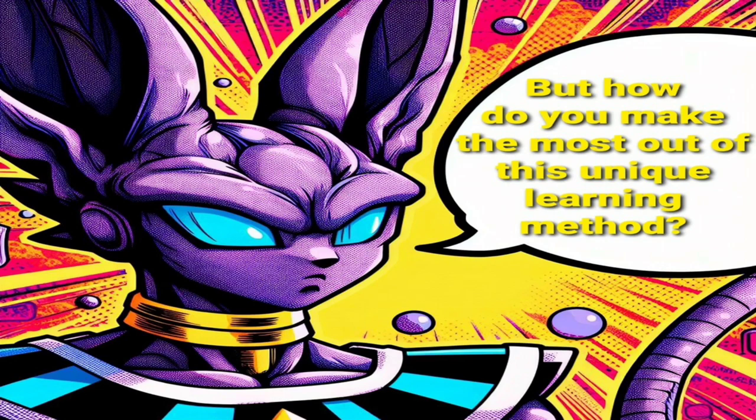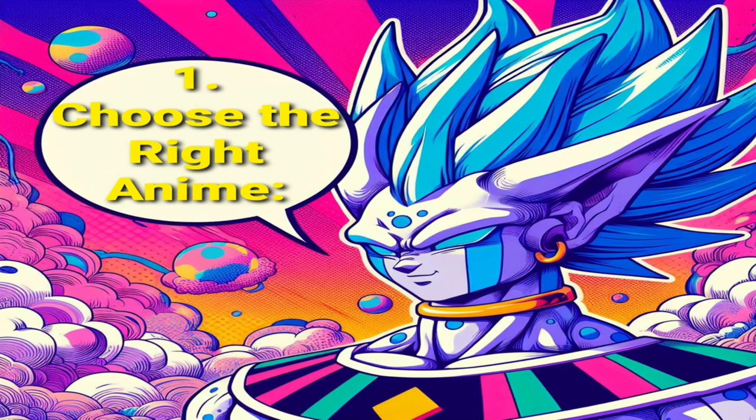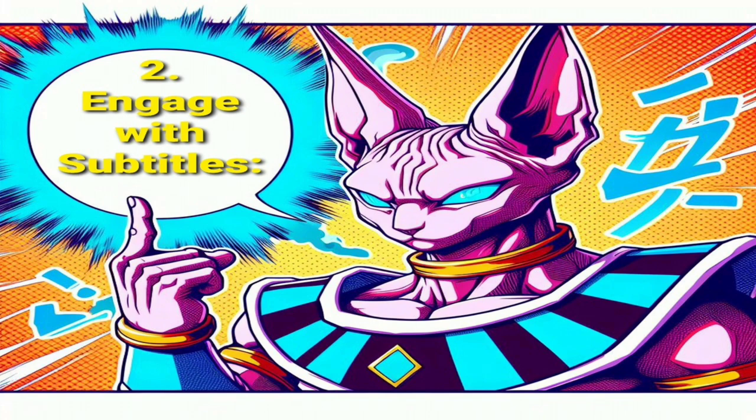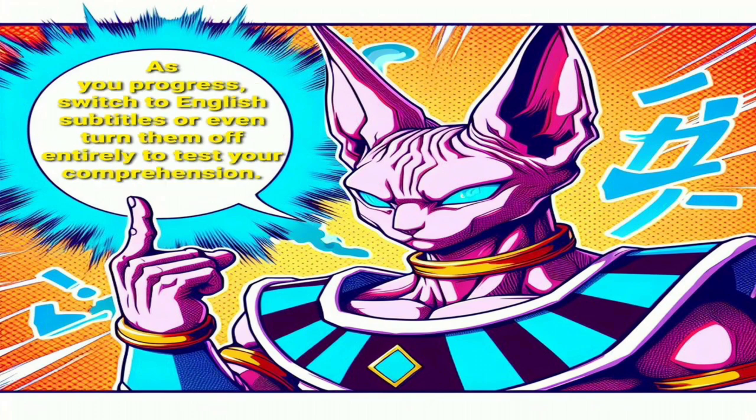But how do you make the most out of this unique learning method? Well, here are some tips to get you started. First, choose the right anime — select anime with clear pronunciation and moderate pacing to ensure comprehension. Second, engage with subtitles. Start with Spanish subtitles to understand the dialogue better. As you progress, switch to English subtitles or even turn them off entirely to test your comprehension.